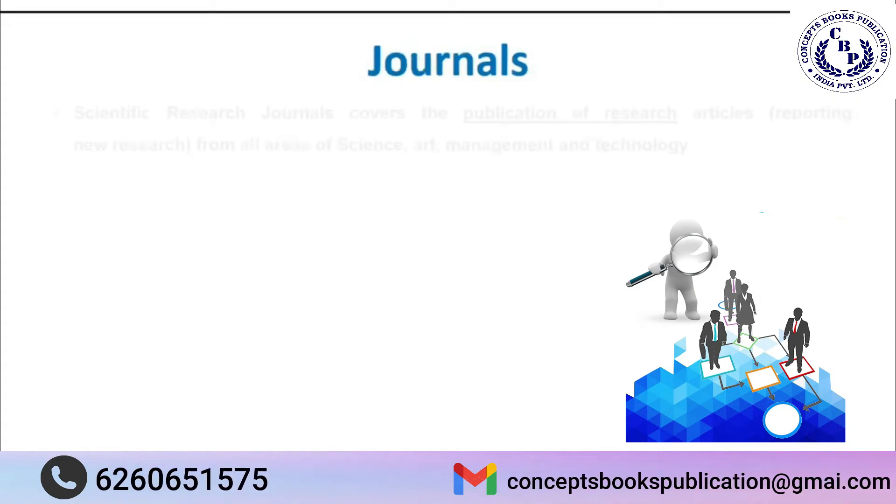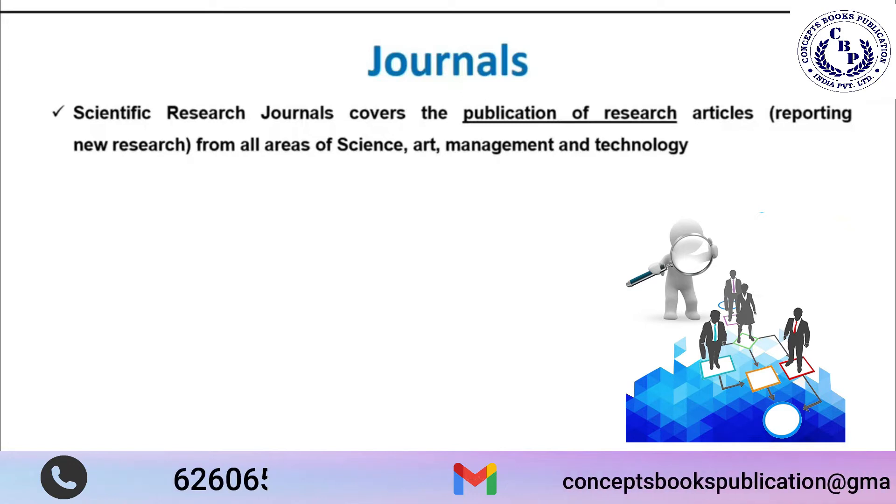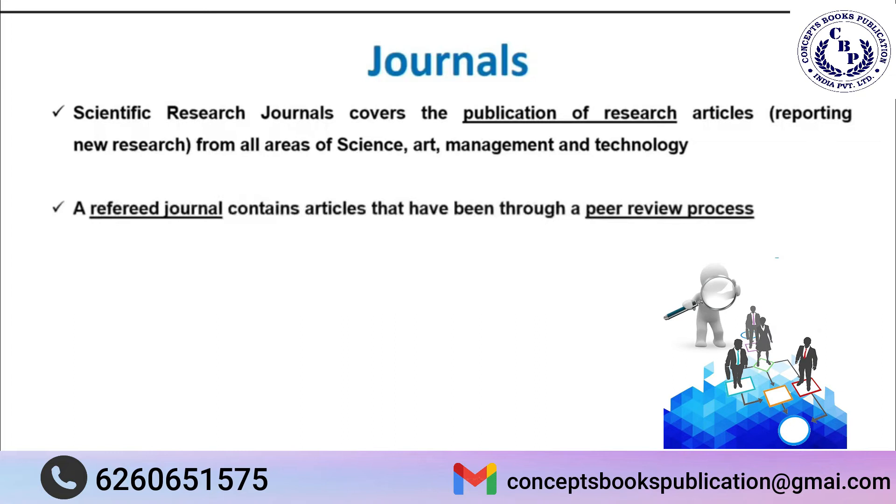So what are journals? Scientific research journals cover the publication of research articles. Always remember, if you are new to research and have done a good piece of research, you should know where we can publish our work. Our work is published in journals.